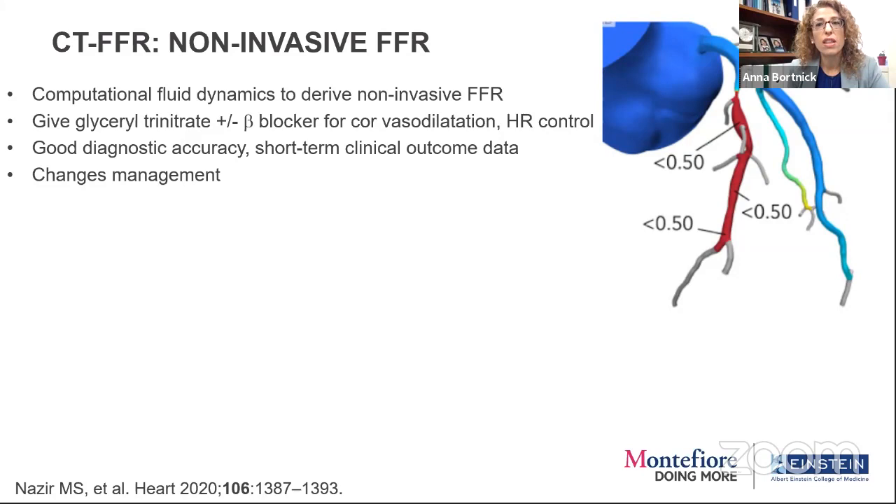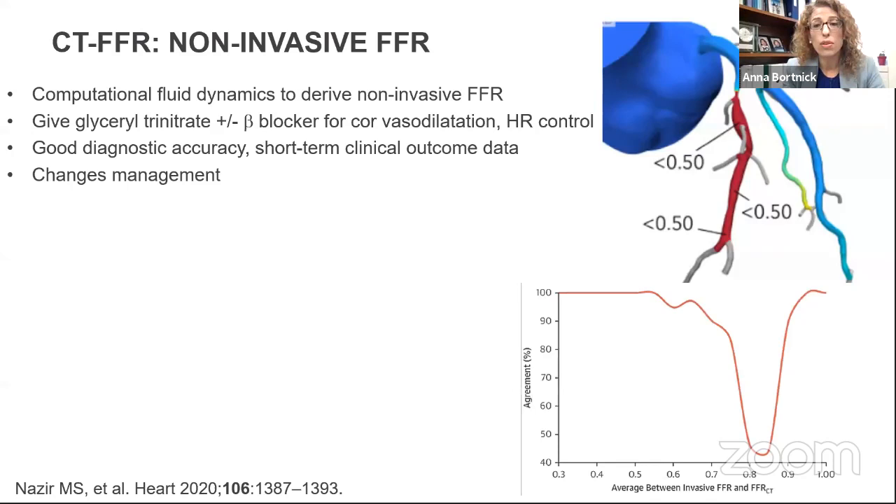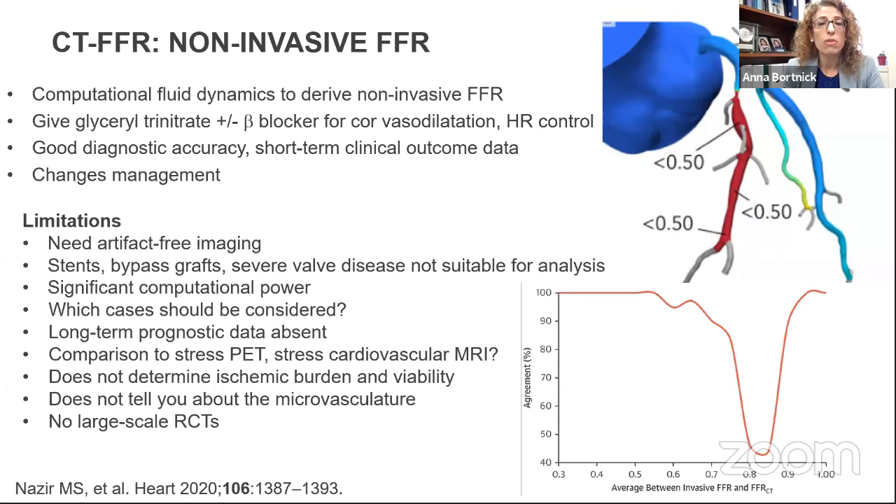It would be great to have a non-invasive measurement of FFR — knowing ahead of time what to do in the cath lab. CT gives really great anatomic information, and now with non-invasive FFR you can actually get these numbers. You still need to vasodilate and have a decent heart rate, but it has good short-term clinical outcome data and does change management. There are some areas of less agreement between invasive FFR and CT-FFR — a gray zone that needs further investigation.